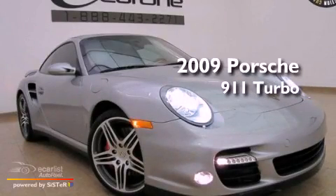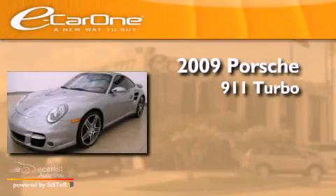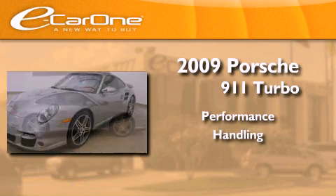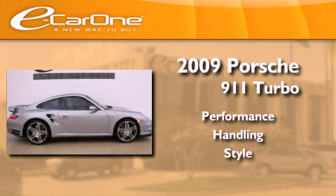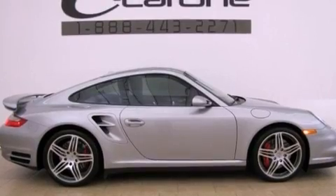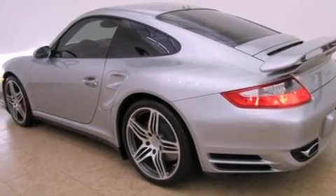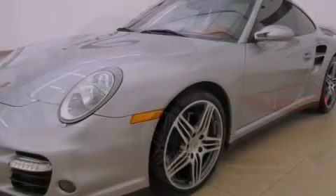This is a 2009 Porsche 911 Turbo. Its top features include a sunroof, a low tire pressure indicator, aluminum wheels, and xenon headlights.